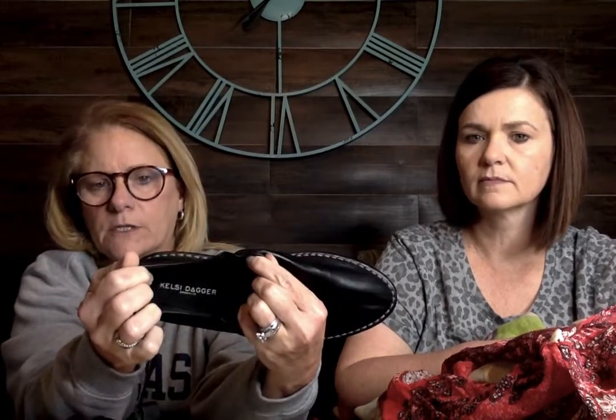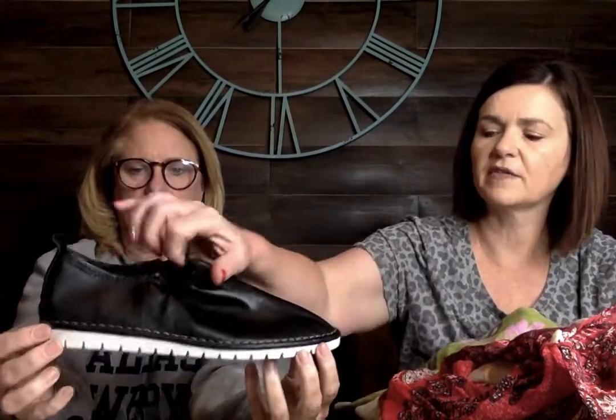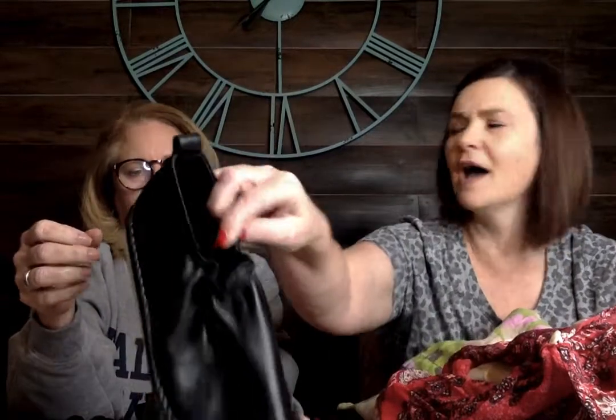I've never found this brand before — it's Kelsey Dagger Brooklyn. These are really cute, super trendy. I'm giving them kind of an Everlane vibe. They're an 8.5, and they look like they may have been worn just a couple of times. The tops are actually impeccable — very good condition.